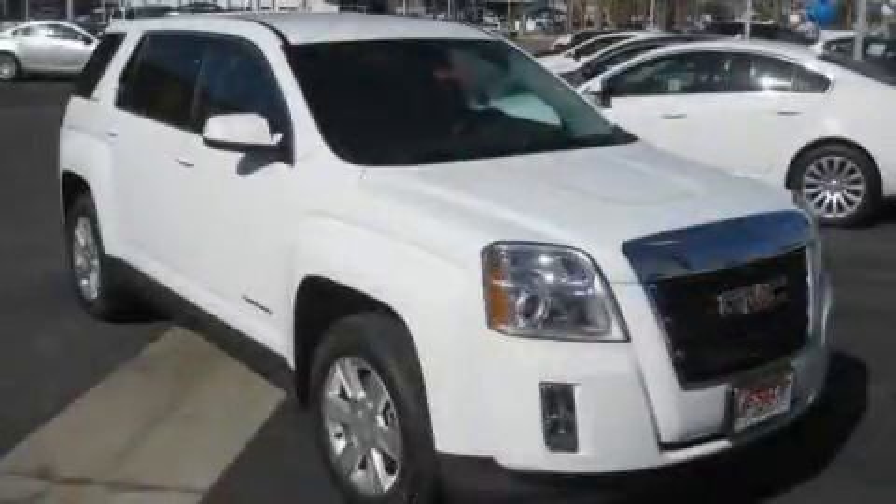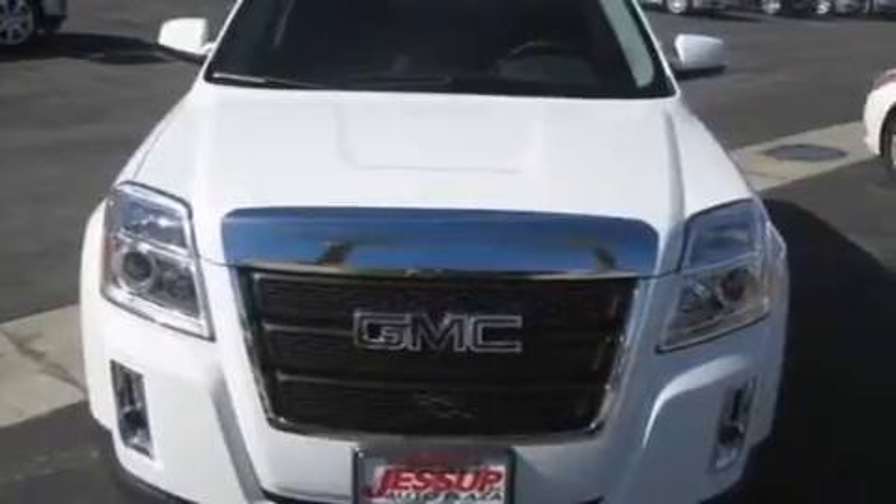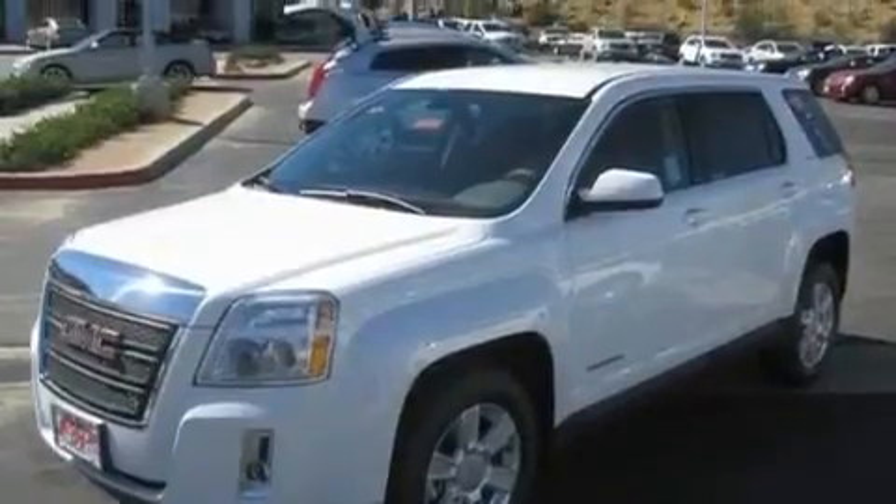This is a brand-new 2011 GMC Terrain, a car-like ride in space like an SUV. It features a 2.4-liter four-cylinder engine and an automatic transmission.